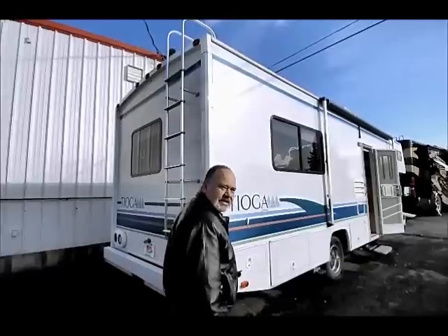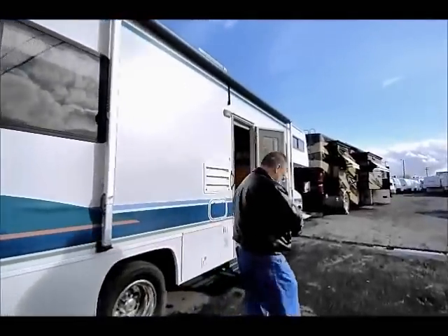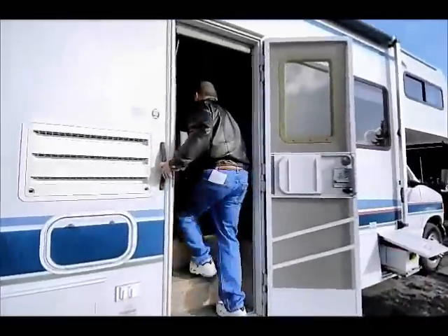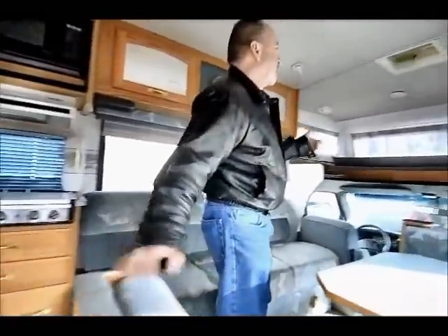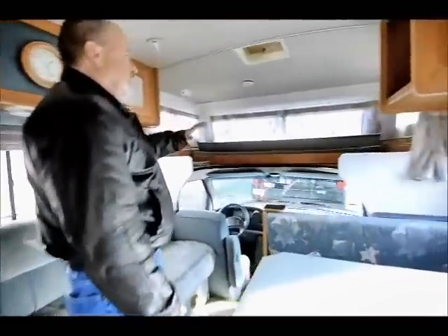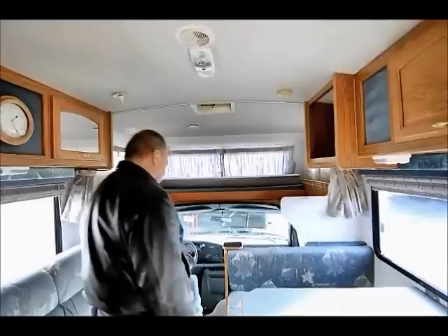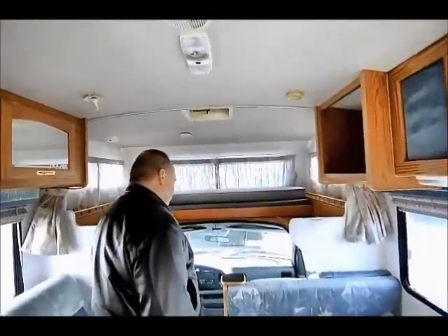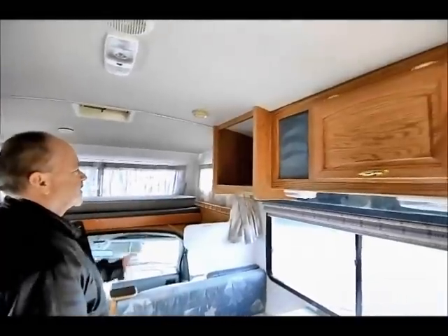Let's take a look inside. I think one of the most appealing things about this is the floor plan. This does have the bunk up in front, so it's got a nice sleeping area up front. Again, only has 46,000 miles on a Ford chassis. Good storage up above and a place for your TV.